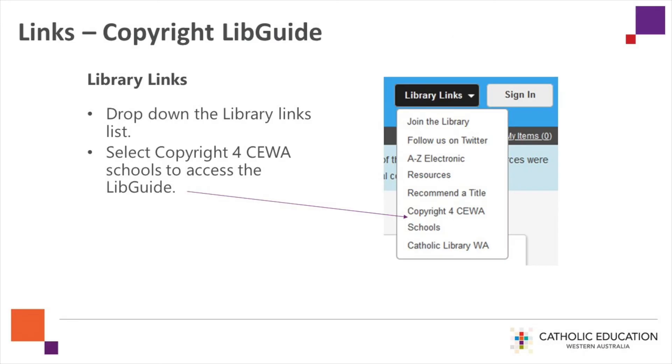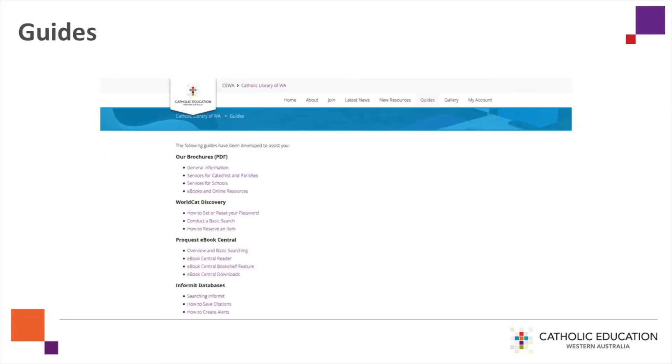Library links are available from the search results screen. For instance, if you are seeking assistance with copyright, drop down the list and select copyright for CWA schools to access this LibGuide. Further guides are available by clicking on the guides icon on the library homepage.